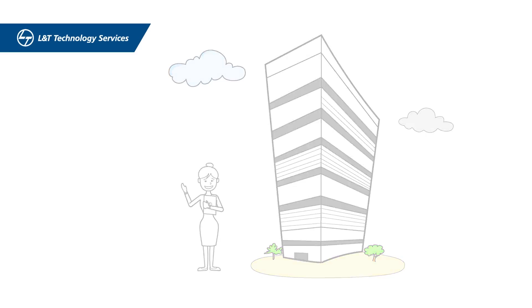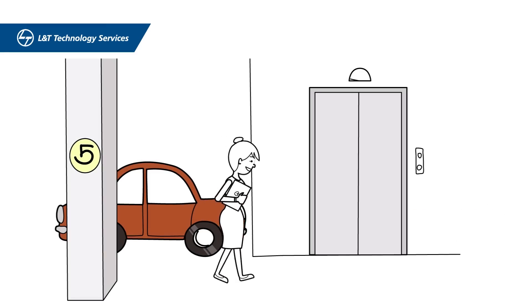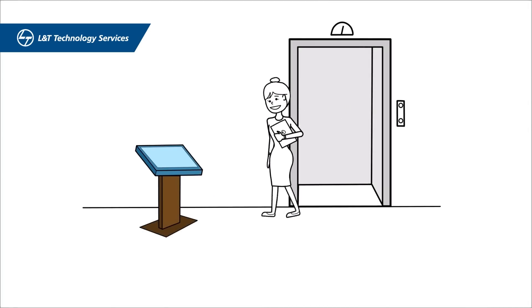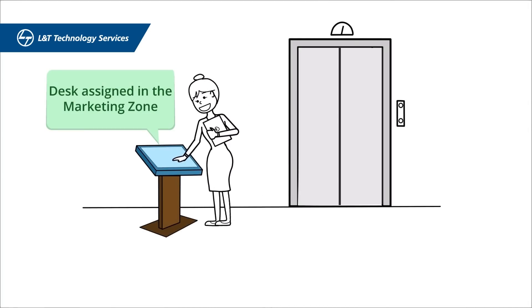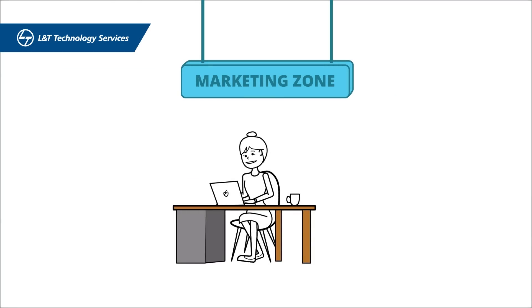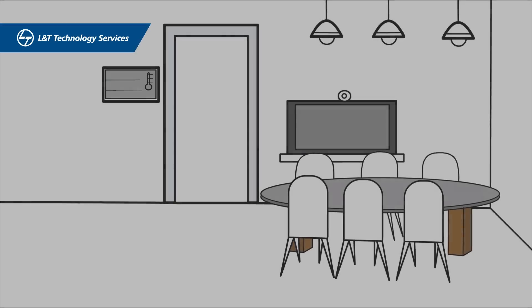Meanwhile, let's see how life has changed for building occupants. Gina arrives at work — the smart parking management system assigns her a spot right next to her wing elevator. Gina is working with the marketing department today, so the hot desking system assigns her a spot in the marketing zone. She has a meeting in 10 minutes, and a conference room is automatically assigned.